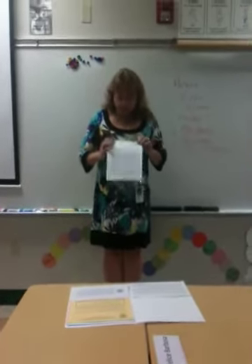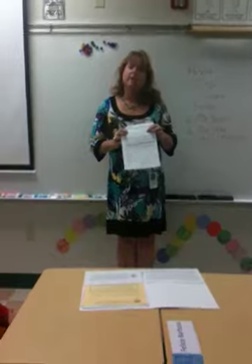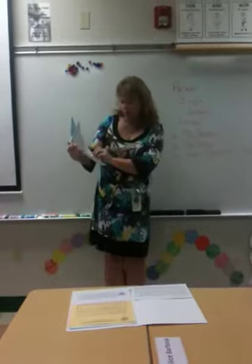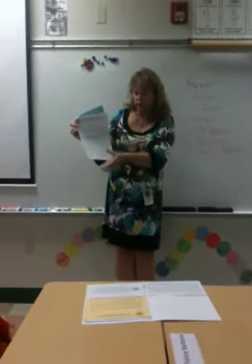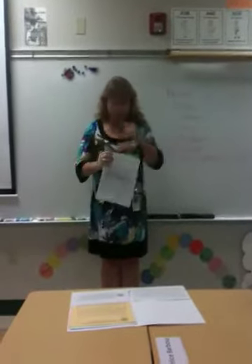The next form is the Student Accident Insurance form. Now this form does not mean that you're signing up for insurance — it just means that you received the pamphlet that talks about the insurance. You just need to return the bottom. You can cut it off and return the bottom, or you can return the whole form. There's no yes or no that says yes I want insurance or no I don't. It just means you've gotten the pamphlet.